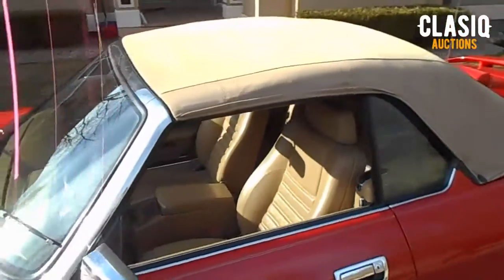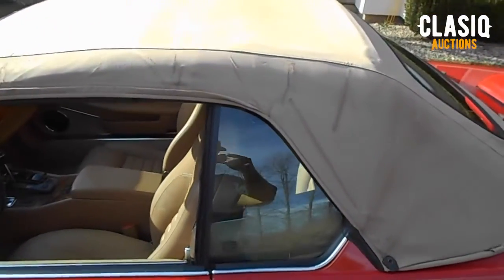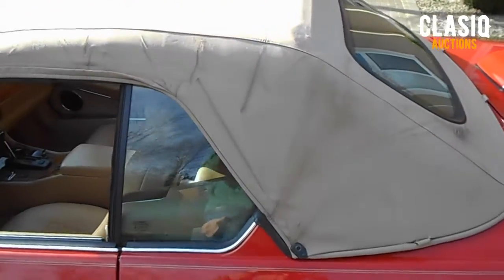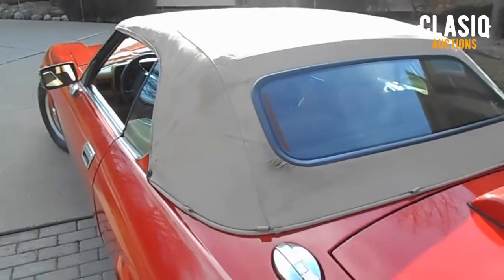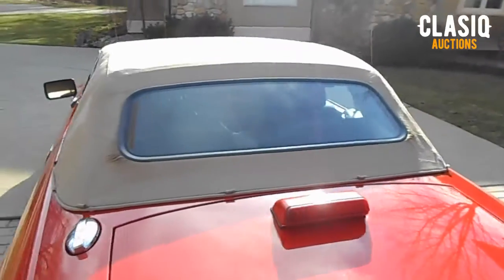A full independent pre-purchase inspection has been completed and can be viewed on the vehicle listing page at Classic.com or by clicking the link below in the video description. Thanks for watching and good luck bidding.